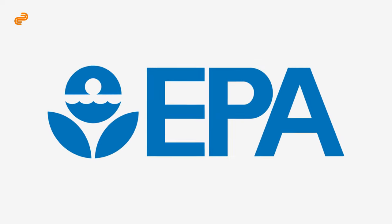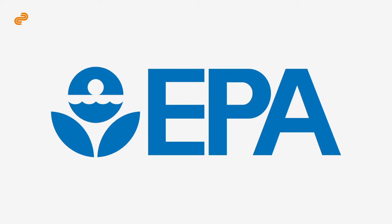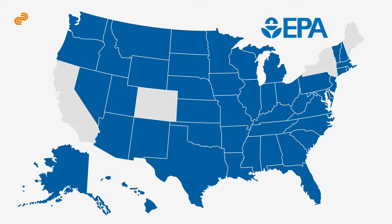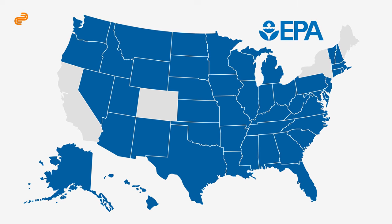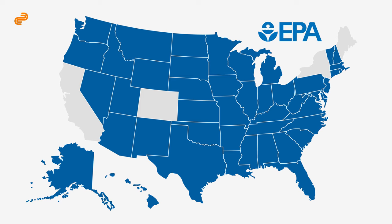The remaining 46 states use the federal EPA standard for catalytic converters. 46-state cars are any vehicles bought, registered, and used outside California, Colorado, Maine, and New York.